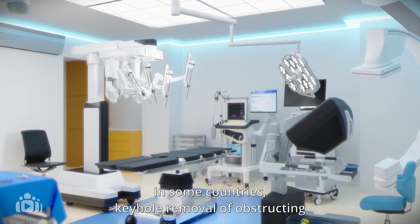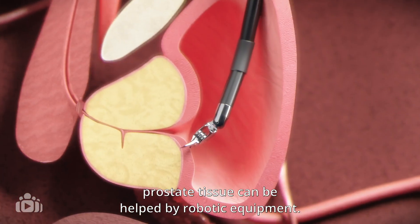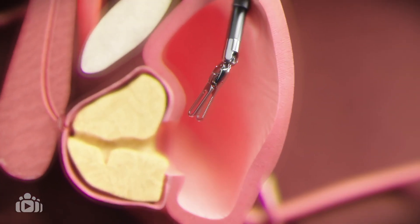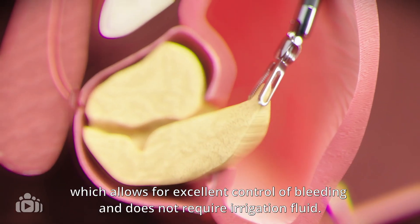In some countries, keyhole removal of obstructing prostate tissue can be helped by robotic equipment. It is called robot-assisted prostate adenomectomy, often shortened to RAPA, which allows for excellent control of bleeding and does not require irrigation fluid.